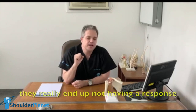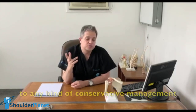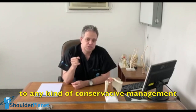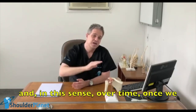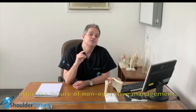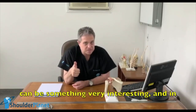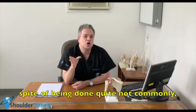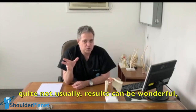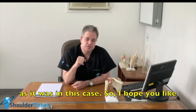But nevertheless, just some cases really end up not having a response to any kind of conservative management. In this sense, over time, once we infer the failure of non-operative management, the arthroscopic removal of the calcific deposits can be something very interesting. And in spite of being done quite uncommonly, results can be wonderful, as it was in this case.